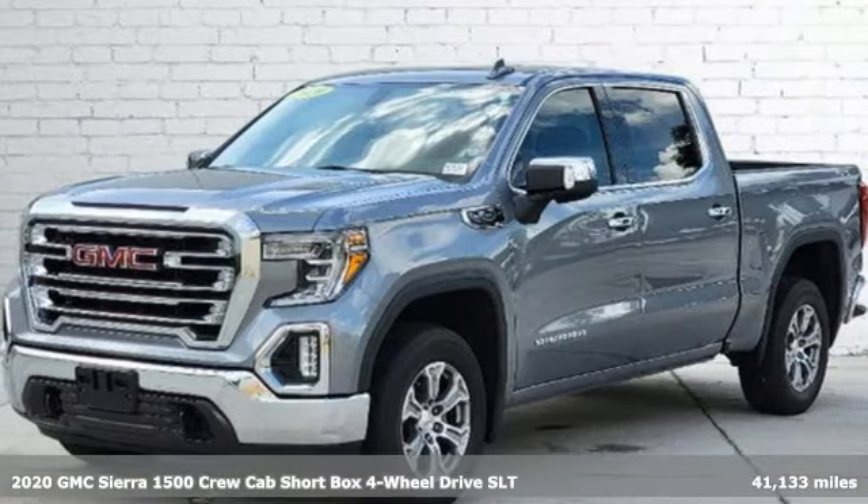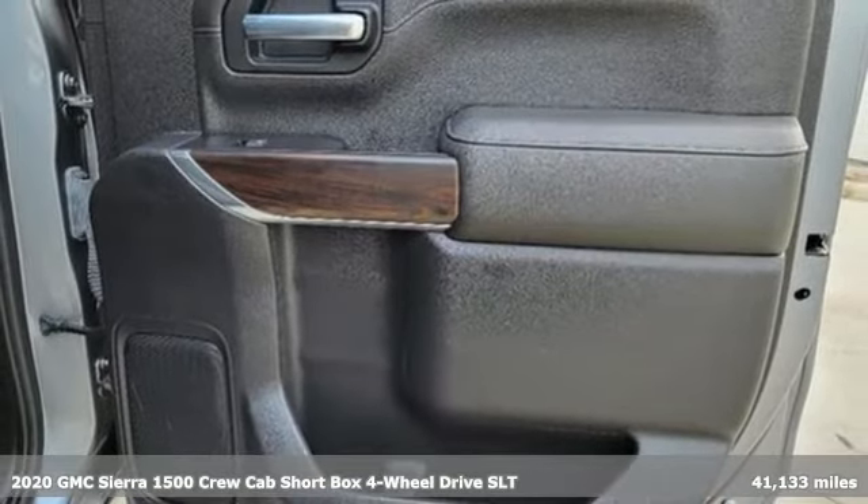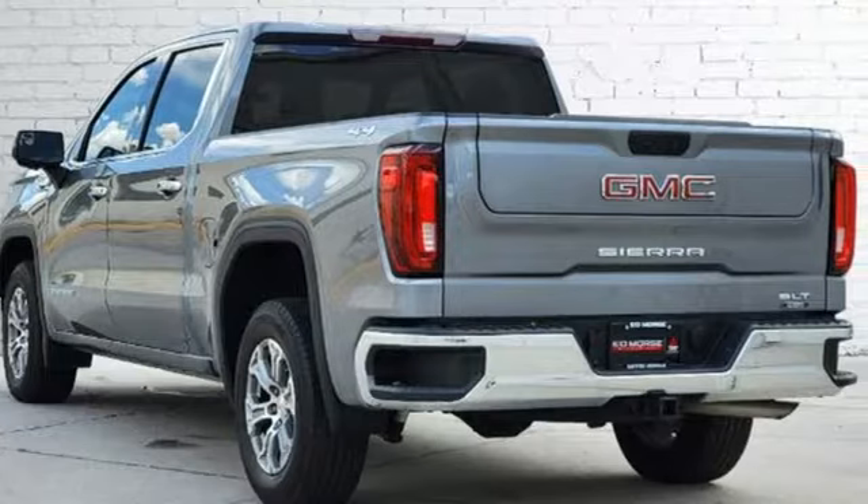It's a 2020 GMC Sierra 1500. GMC, professional grade vehicles suited to fit your needs. And get ready for an impressive combination of features.